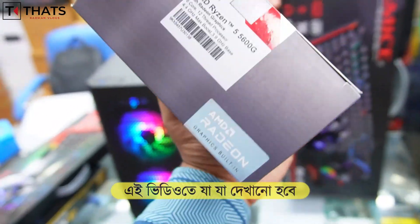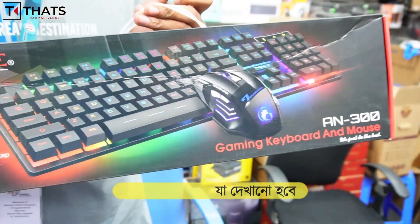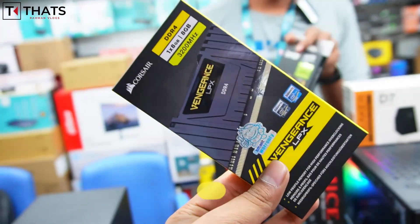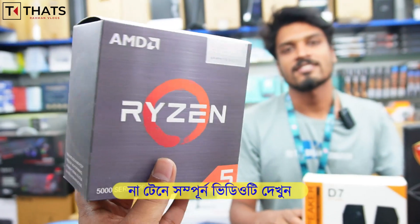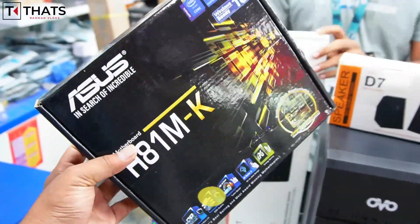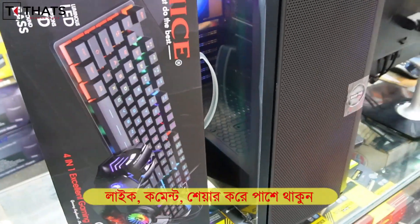The Ryzen Fiber 6500G processor has 3-year replacement warranty. The gaming RGB lighting keyboard and mouse combo has lifetime replacement warranty. The 4th generation processor also has 3-year replacement warranty. Available brands include Asus, Gigabyte, and MSI. We work with 6th generation processors, and the gaming combo comes as a full package.